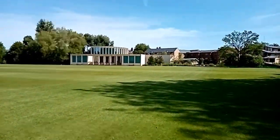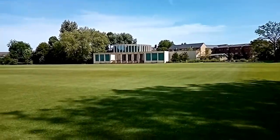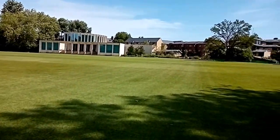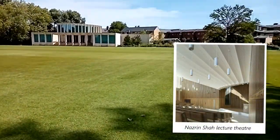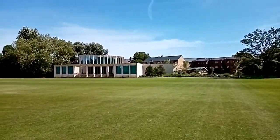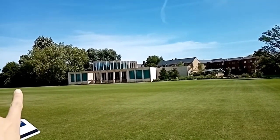This really cool black mirror-esque building ahead of us is called the Nazrin Shah. It's got a big auditorium inside, and two or maybe three conference rooms inside as well, marked by the three windows on the outside here and the three windows on the outside there.